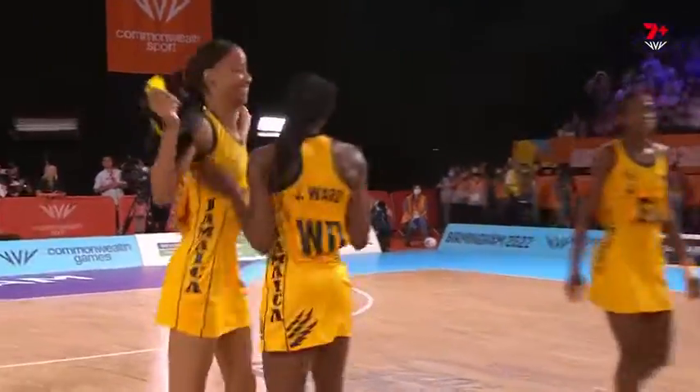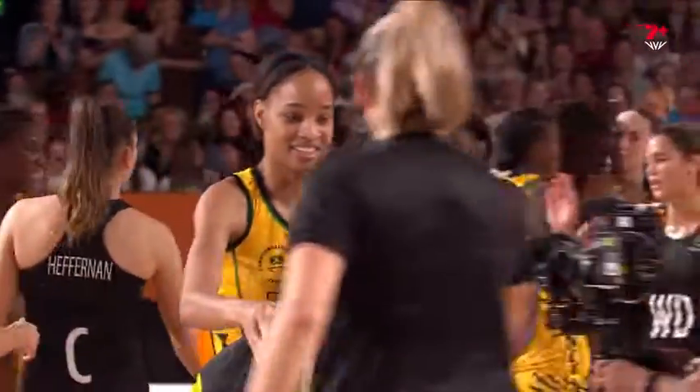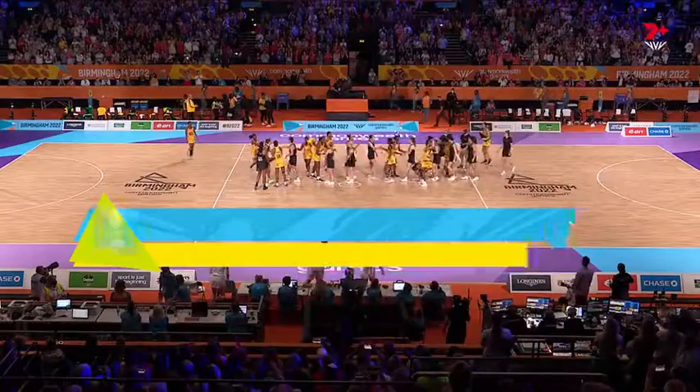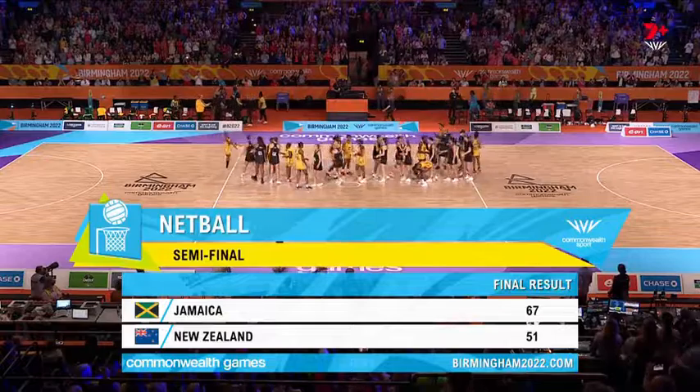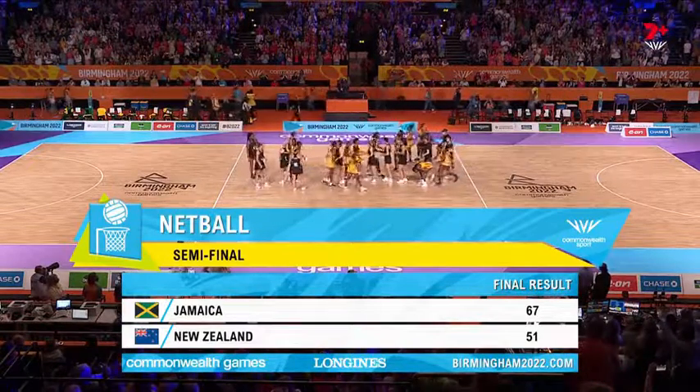What a monumental moment for the Sunshine Girls. Their captain Janelle Fowler, at her fourth Commonwealth Games. They owned this game from start to finish. 67 to 51 the final result. Jamaica — the first team through to the final.